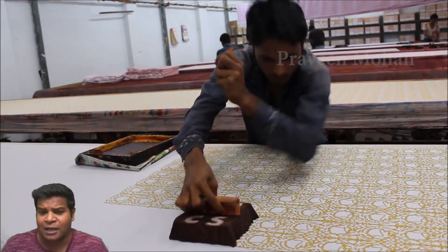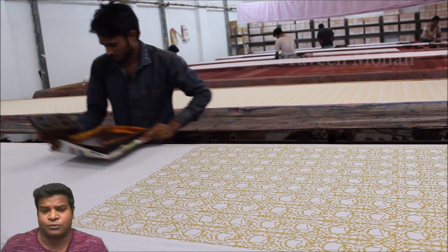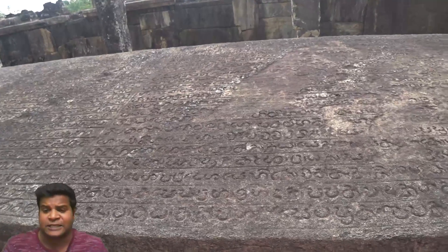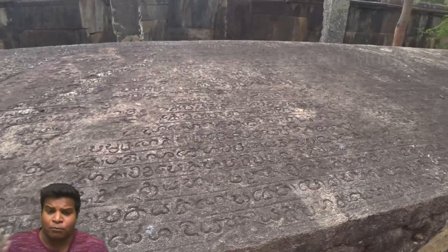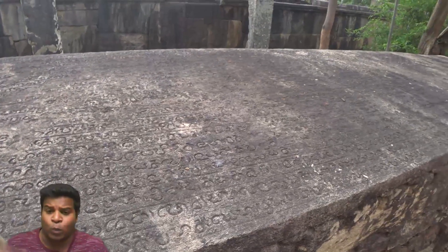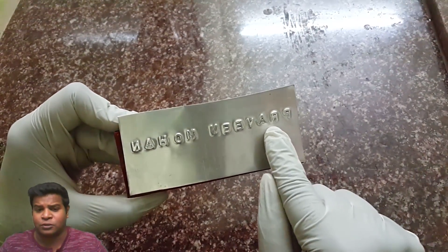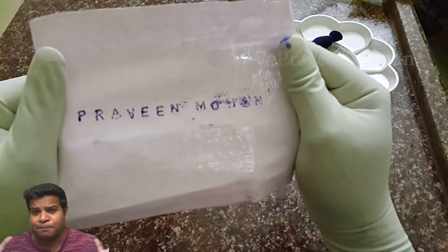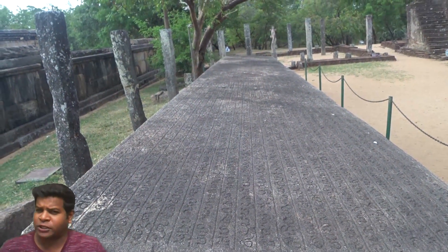Today, this technology is called block printing. We still use this on clothes. But you can see that ancient builders were using this printing technique at least 800 years ago. After pouring molten metal on the rock and waiting for it to solidify, they would have taken the metal plate out and used it as a stamp, and printed an enormous number of posters, banners, etc., and posted them around the city. But this raises an important question: